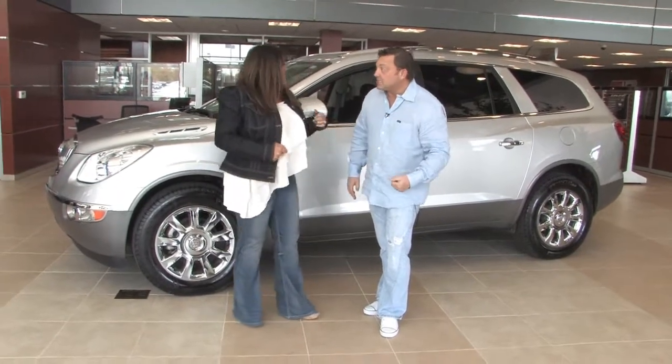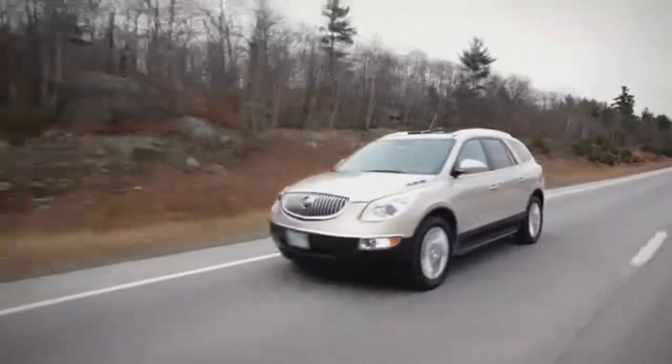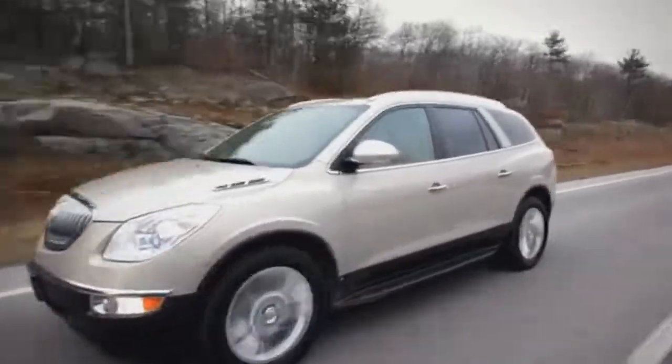I know you've been driving this for the last few weeks. The greatest thing to me about the Enclave is it's like a minivan and an SUV rolled into one. You were telling me it drives like a car — it drives so smoothly. The sight lines are great, and there's so many little places to put money, change, coffee cups — you name it. A lot of storage.